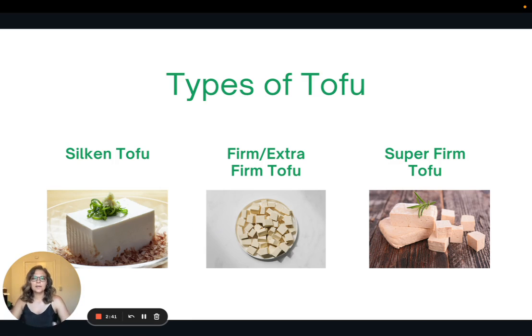There are three main types of tofu. There's silken tofu, which is the softest type of tofu. This is good for blending if you're going to make homemade yogurt, sauces, or dressings. Silken tofu works best because it's really soft and really silky.